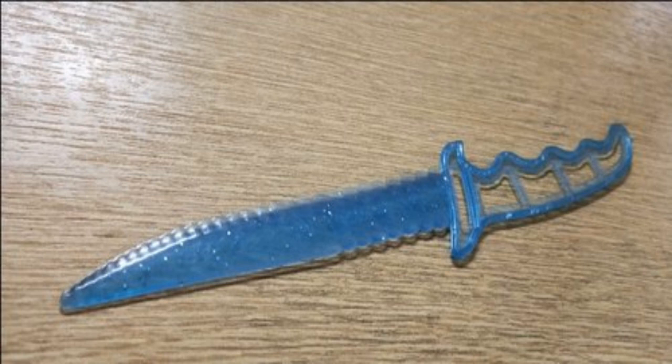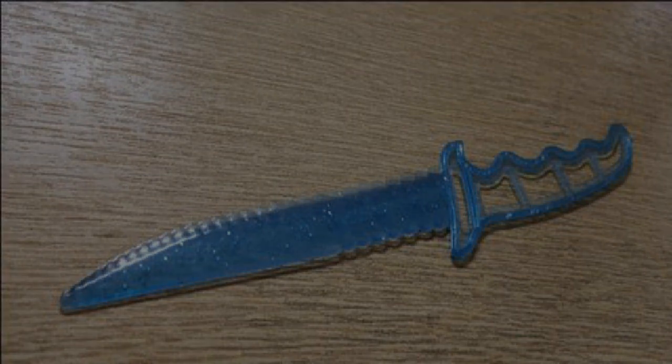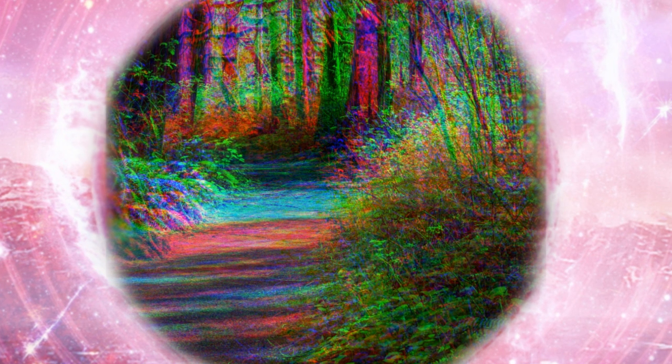Description: SCP-2207 is a BEGADDED Brand Disposable Plastic Knife. Testing has indicated that, outside of SCP-2207's anomalous properties, it is identical to other non-anomalous disposable plastic knives. When the cutting edge of SCP-2207 reaches a minimum speed of 6 meters per second relative to its surroundings, it severs local space-time, creating a rift that connects to a random alternate universe. These rifts are designated SCP-2207-1.